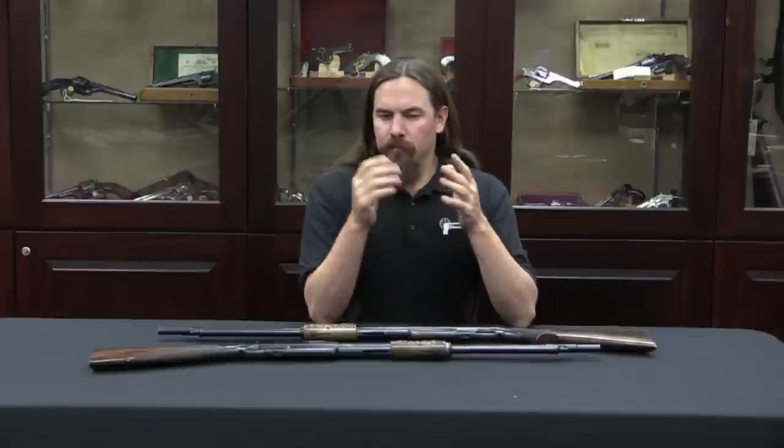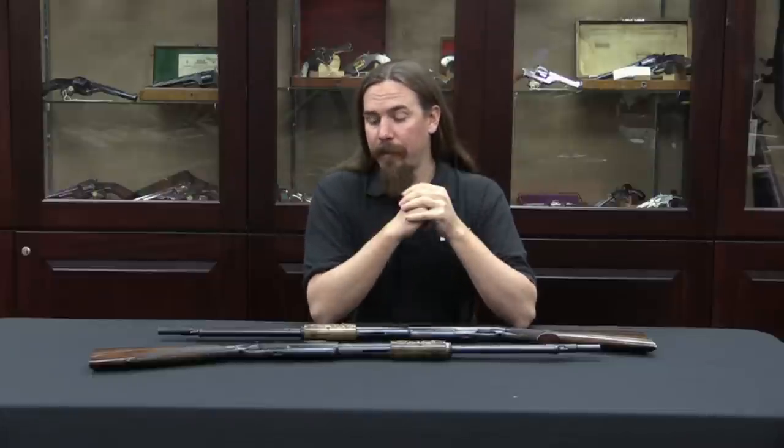Winchester's product — they actually had a couple — they had the 1905 and the Model 1907 self-loaders. Those were basically large blowback cartridges in the .35 and .351 Winchester self-loading, and then slightly later the .401. Those were also very, very common — a little less sophisticated, a little simpler, also very popular.